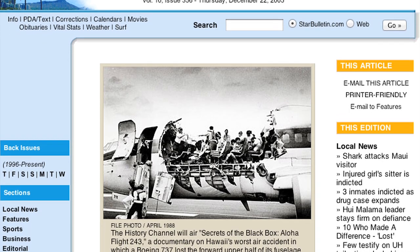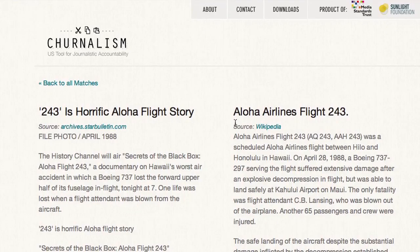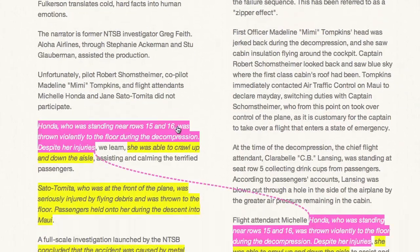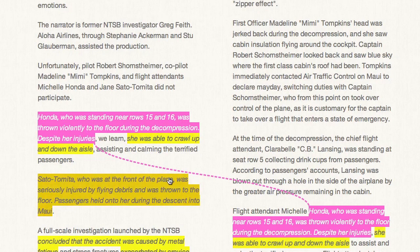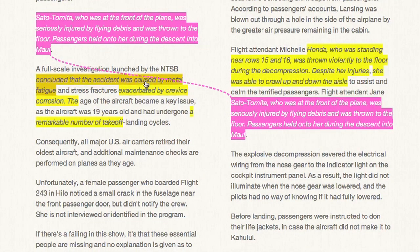This article from the Honolulu Star Bulletin illustrates another use for Journalism. The author of this article borrowed some key facts from this entry in Wikipedia. Some quotes were broken into smaller phrases, but Journalism isn't fooled.